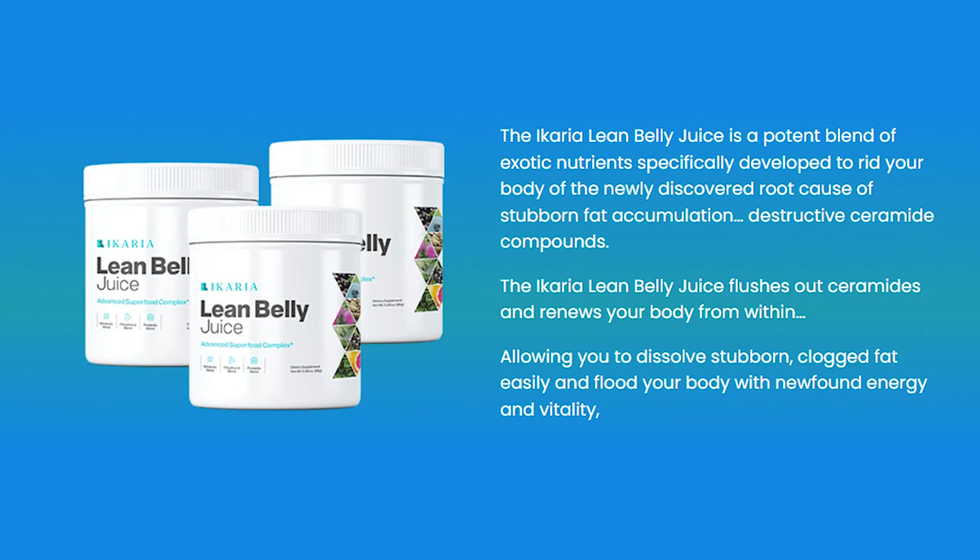Hey, what's up, guys? My name is Katie. So if you guys want to know more about the Ikari Ling Belly Juice, then this video is perfect for you. Stay tuned and watch it until the very end because I'm going to be telling you everything you must know about the Ikari Ling Belly Juice before you actually purchase it.